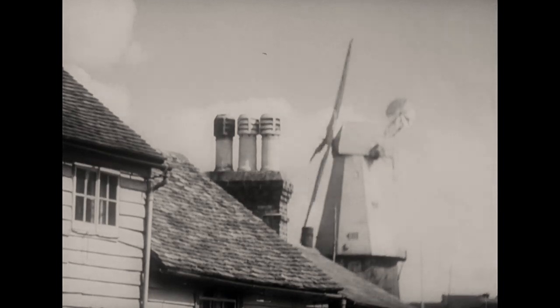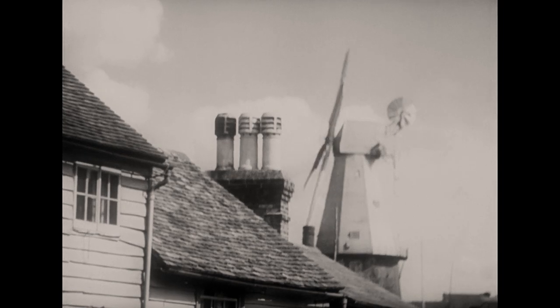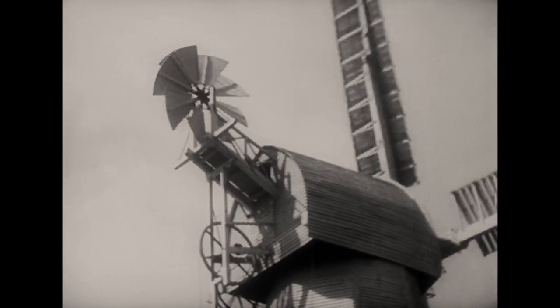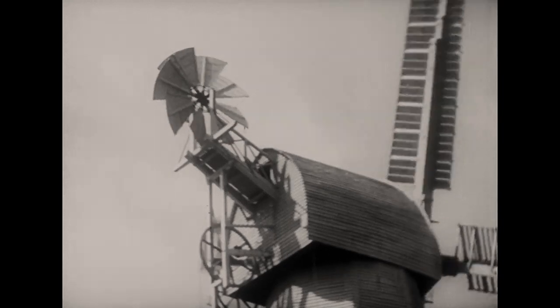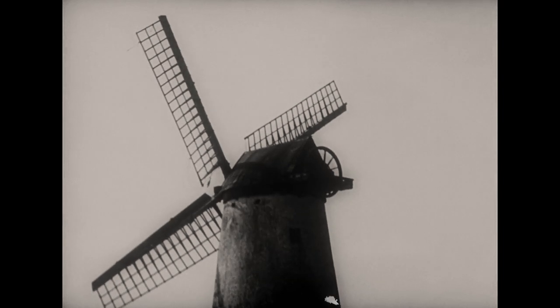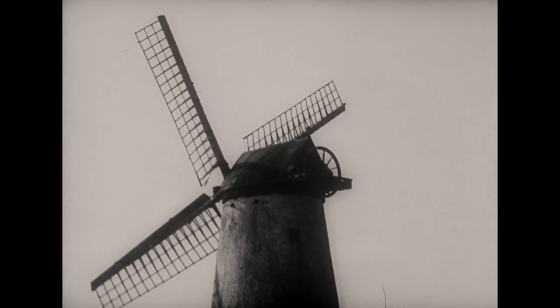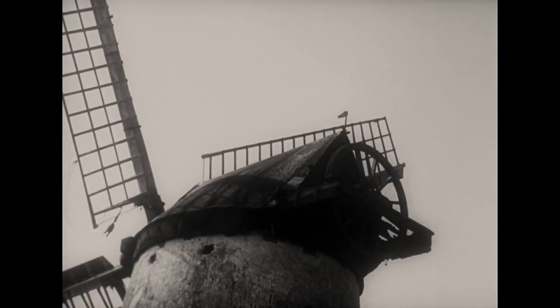Fan-tails were also fitted to smock and tower mills. On these, they were placed on a balcony at the back of the cap. The gearing worked on a toothed rack running round the top of the tower. Before the fan-tail was invented, a similar rack was used on tower mills, but the gearing was worked by hand, by means of a chain running over a large wheel and reaching to the ground. This mill in Anglesey was the last of this type to work, but has been idle and derelict for several years.